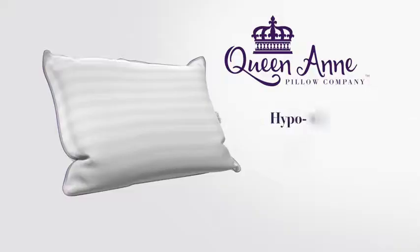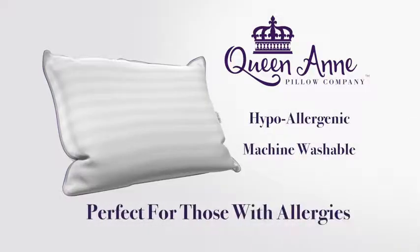So what are you waiting for? Fall asleep faster and stay asleep longer with the Majesty Down by Queen Anne Pillow Company.